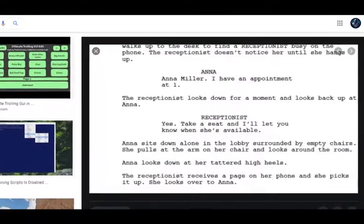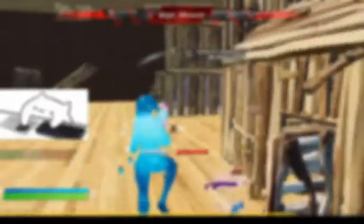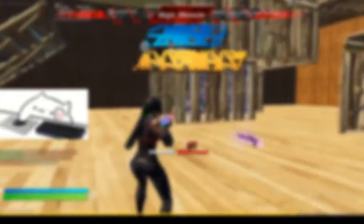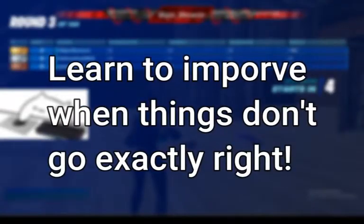Step number five: don't use cheesy scripts or videos. If it comes across as bad and unnatural, people won't really like your videos because you're not actually being yourself. Make sure that you know how to improvise if you're using a script. I'm using a script right now but I'm not even looking at it. So just make sure you know how to talk naturally and not fall apart whenever you don't know exactly what to say.